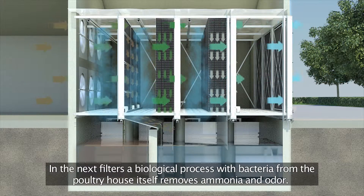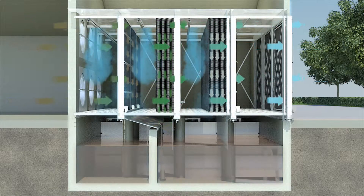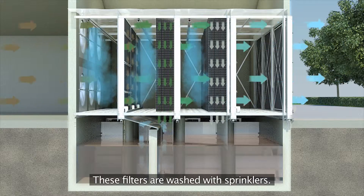In the next filters, a biological process with bacteria from the poultry house itself removes ammonia and odour. These filters are washed with sprinklers.